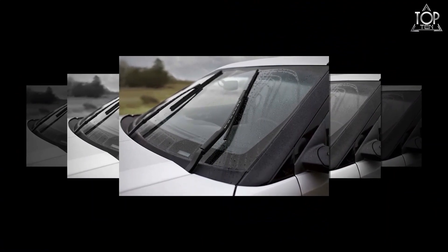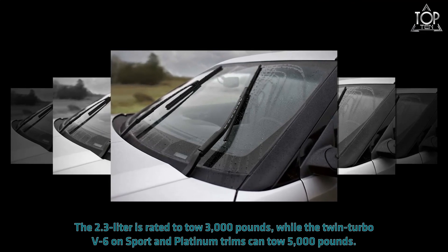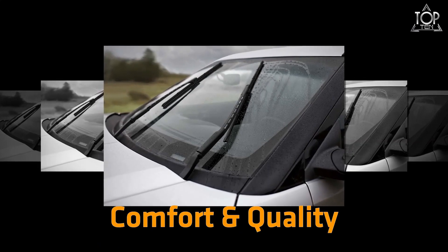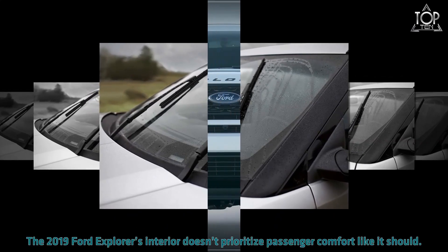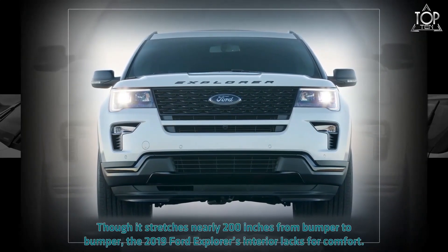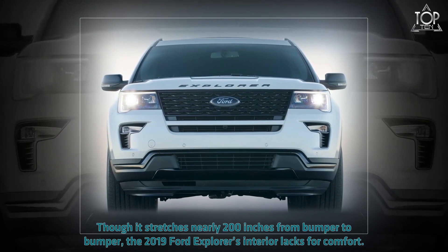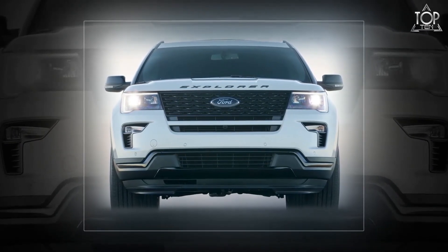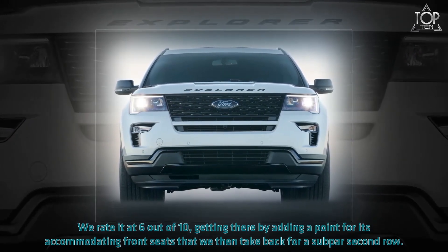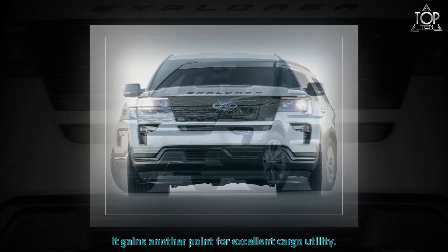With the turbo engines, the Explorer can confidently tow smaller trailers. The 2.3-liter is rated to tow 3,000 pounds, while the twin-turbo V6 on Sport and Platinum trims can tow 5,000 pounds. Though it stretches nearly 200 inches from bumper to bumper, the 2019 Ford Explorer's interior lacks for comfort. We rate it at 6 out of 10 — adding a point for its accommodating front seats, which we then take back for a subpar second row, and gaining another point for excellent cargo utility.